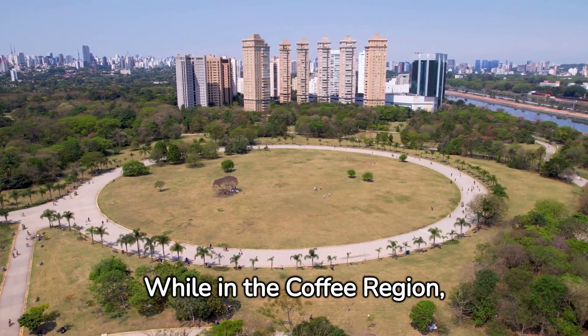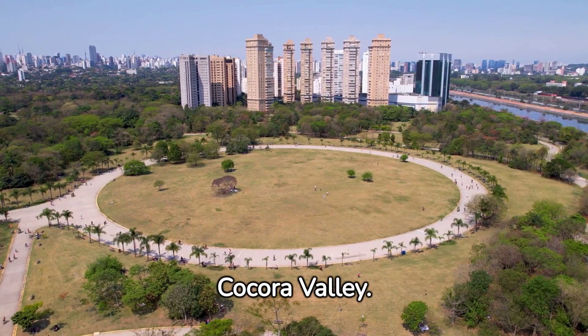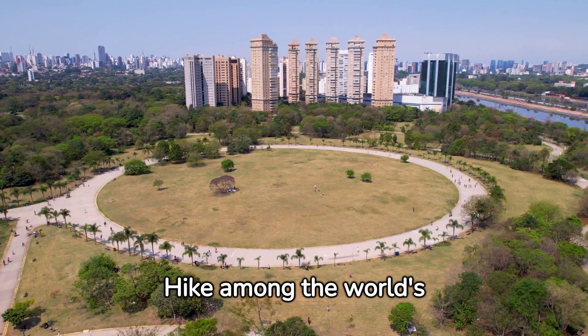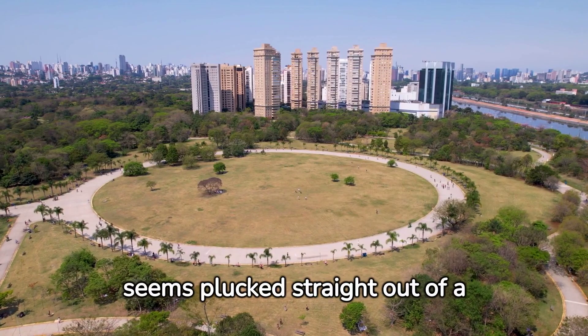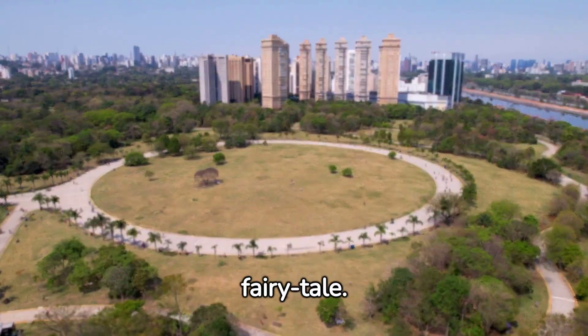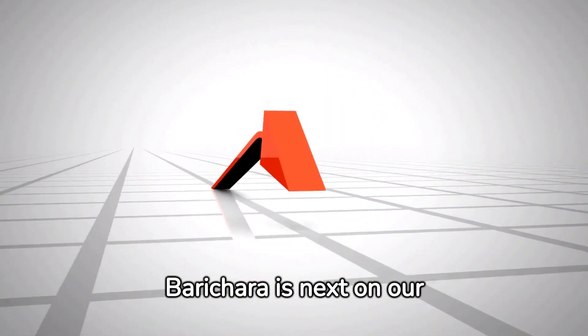While in the coffee region, don't miss a visit to the Cocora Valley. Hike among the world's tallest palm trees in this surreal, misty landscape that seems plucked straight out of a fairy tale.